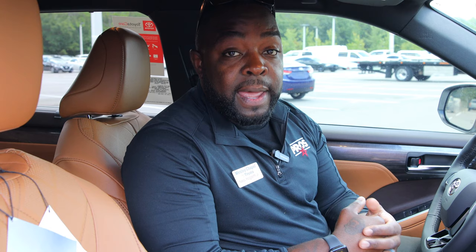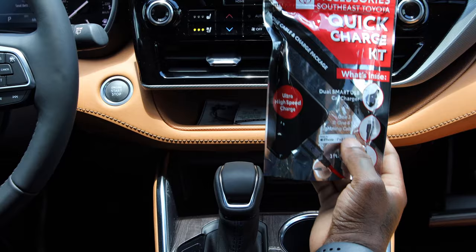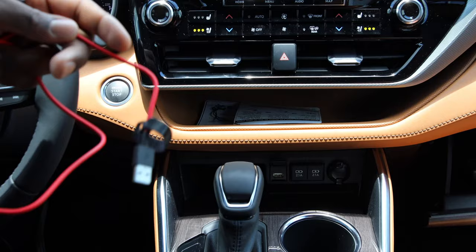We're going to go ahead and connect Apple CarPlay now. Since I have an iPhone, when you purchase this new car from us, you are going to get a charging kit. This is Android Auto accessible as well.